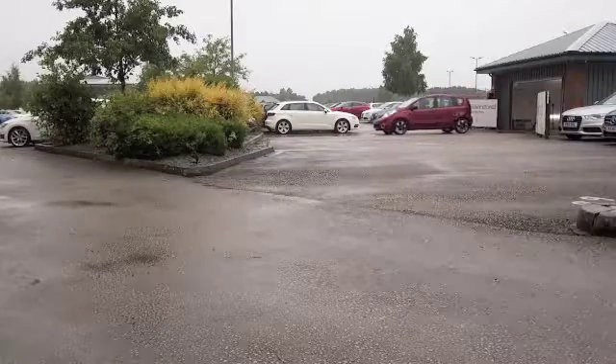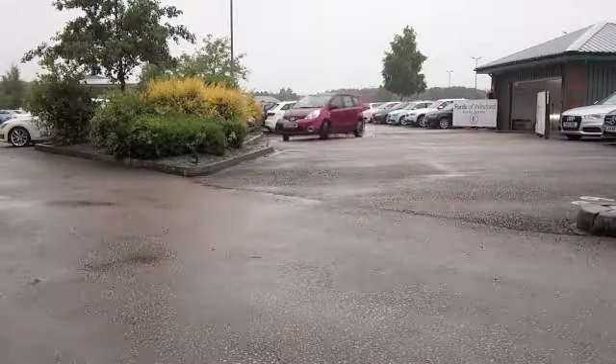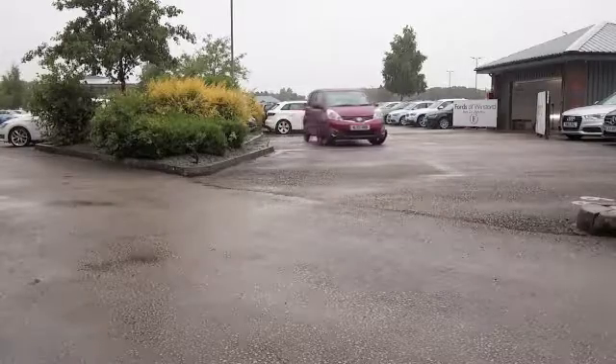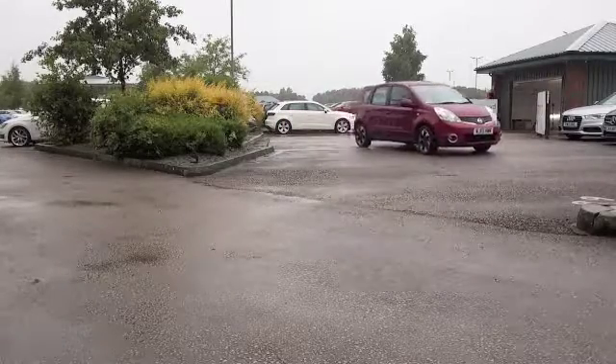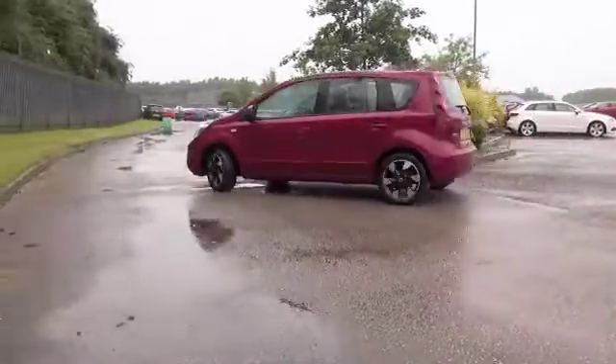The Nissan Note really is a practical, family-friendly car that looks great in its red paintwork. Stunning set of alloys on this one as well. This is from 2013 and it's covered about 36,000 miles, so not too many miles on the clock there.